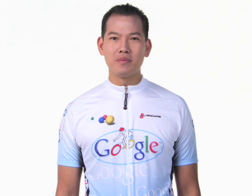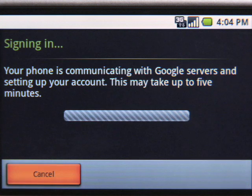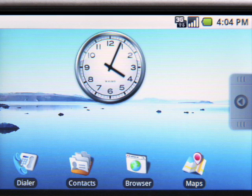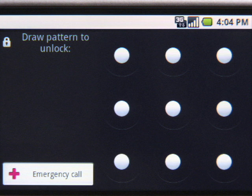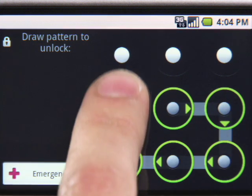With an Android phone, everything is made simple. Once you log in with a single sign-in, all your Google apps are available and automatically synchronized with the web. You'll never have to log in again. You can still protect all your stuff by creating a screen lock pattern like this one.